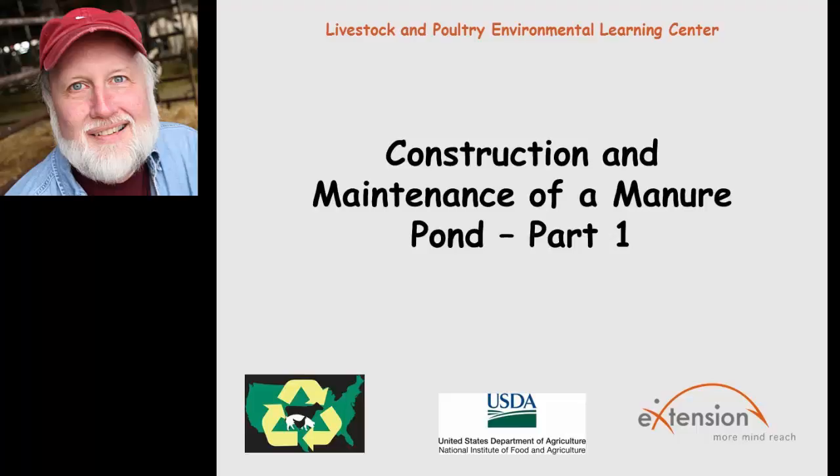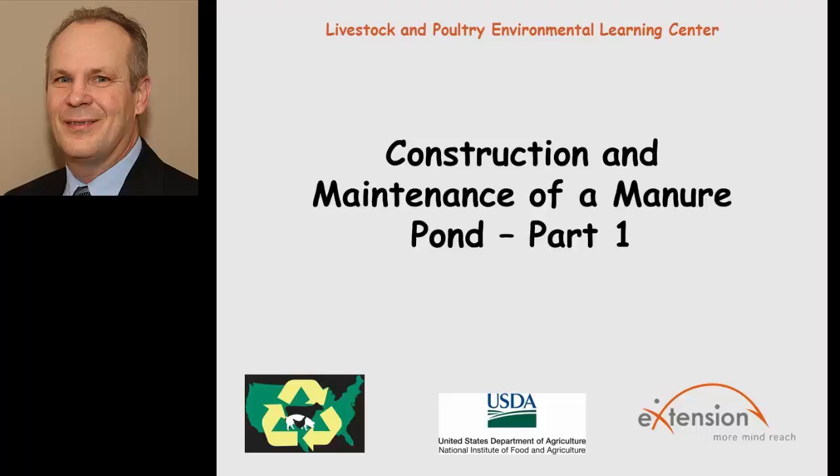I'm going to take a couple of quick questions. One quick question, probably coming to Steve: does your lab only test samples for NRCS, or can private consultants send tests to your lab as well? The answer is that unless it's a funded project by the NRCS, no, we cannot.